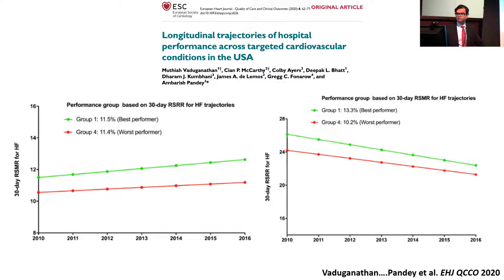On the right graph, we flipped this analysis, stratifying hospitals by mortality trajectories and looking at readmission. We see a more concordant performance: hospitals that are best performing based on mortality are also best performing for readmission rates, as shown by the steep decline in readmission in group one, the best performer for mortality, and similarly for group four.